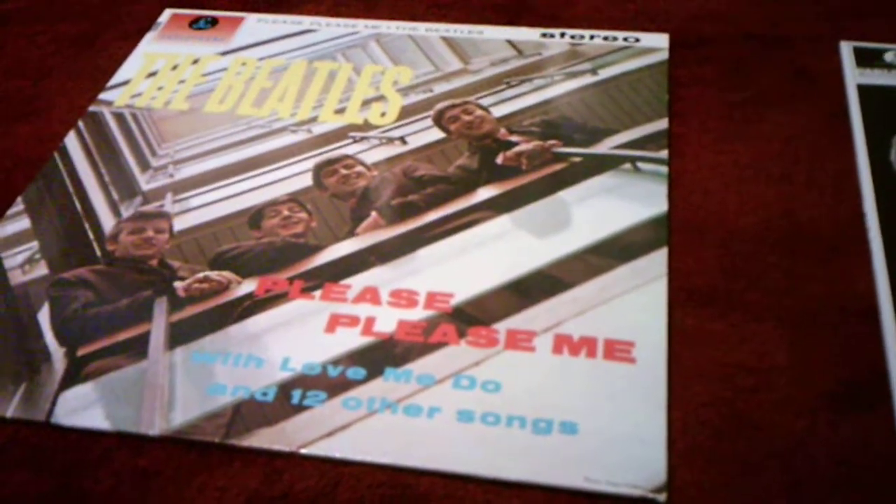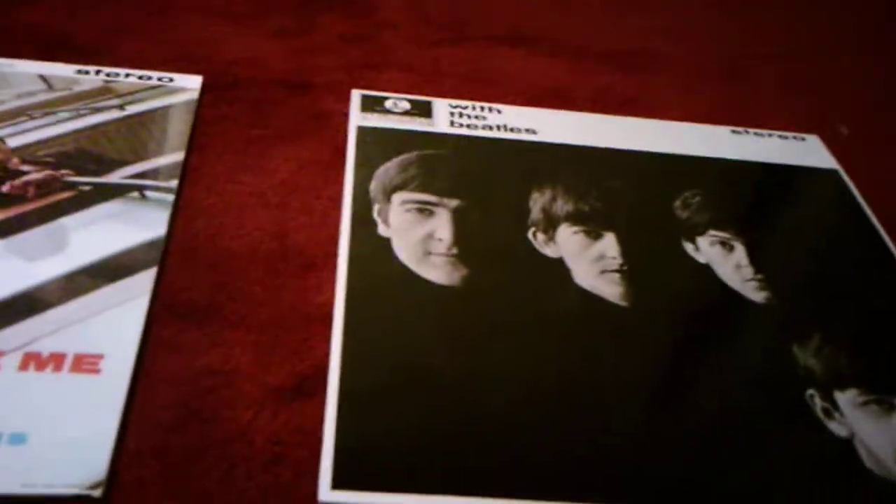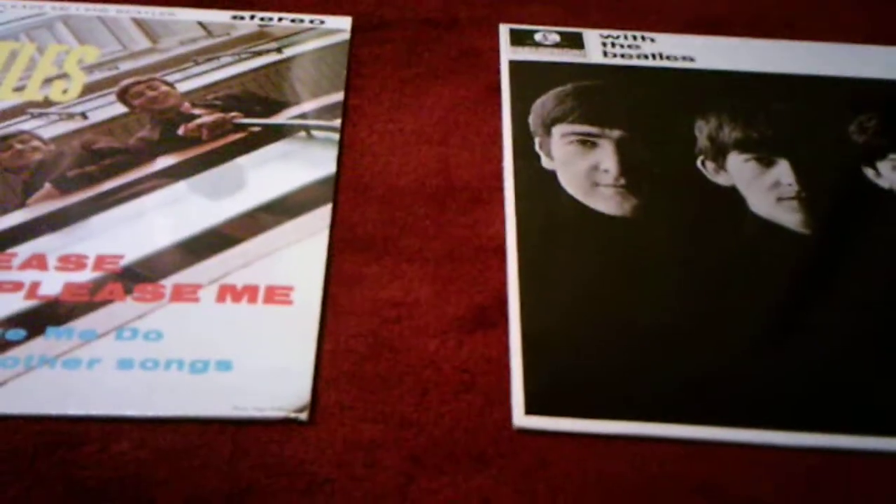Hey everyone, I'm here today with a comparing video, this time between Please Please Me and With The Beatles records. I got Please Please Me for Christmas and then I got With The Beatles record for my birthday. So I'll compare them right off the bat.